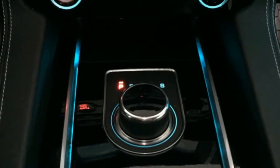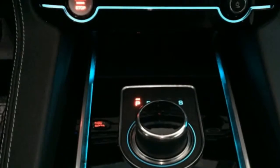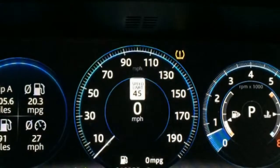The instrument cluster, which is a flat screen, has a few different display modes, but the majority of the readouts use a similar — though not exactly the same — blue-greenish teal color as the switchgear. So that doesn't coordinate either.